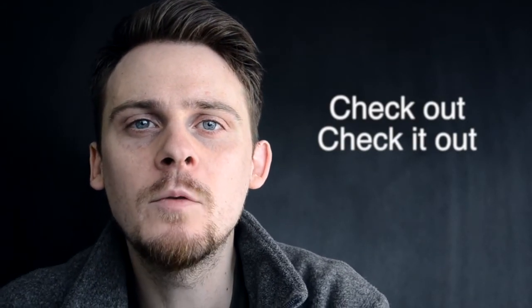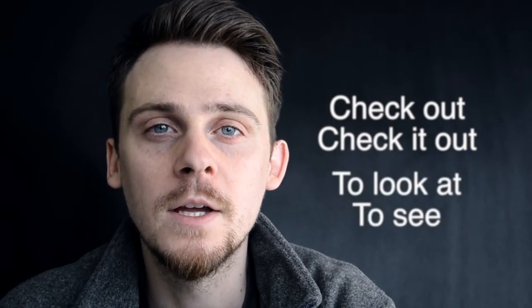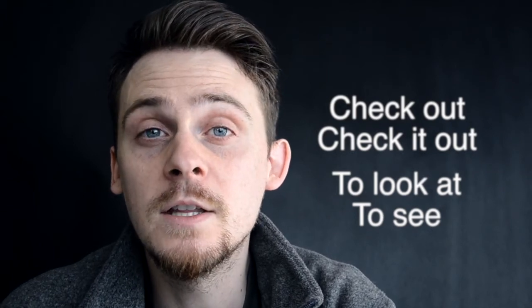Today we'll talk about the phrase 'check out' or 'check it out.' The general meaning of to check something out is to look at something or to see something. But it does have some other meanings. For example, maybe someone says there's a great English learning website I've been using recently — I recommend it. The other person says, okay, I'll check it out, meaning I will look at it.